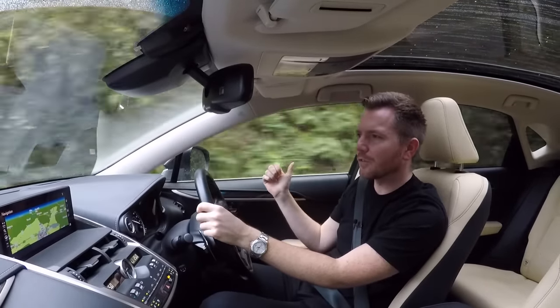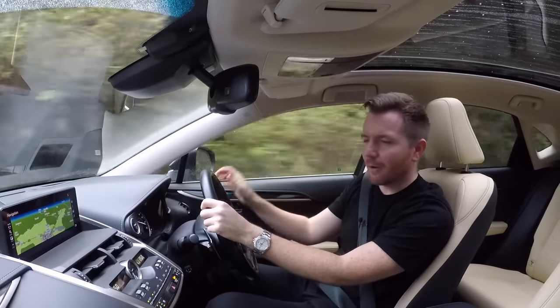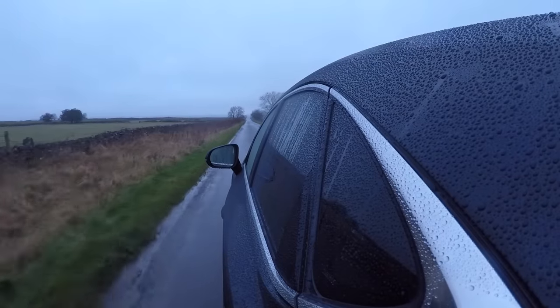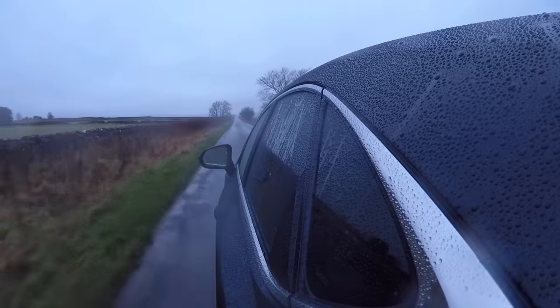Even things like the door handles — as you approach and put your hand on it and pull it towards you, you can just feel the quality through it. Whereas with most other brands you get the impression that eventually it will come off in your hand.